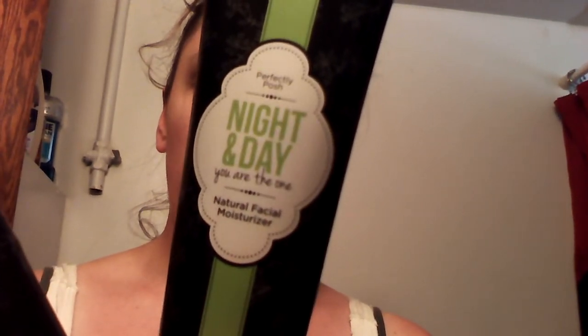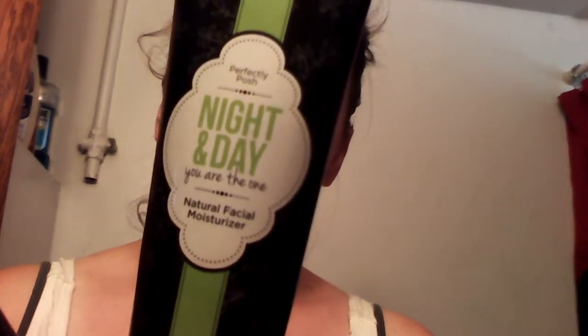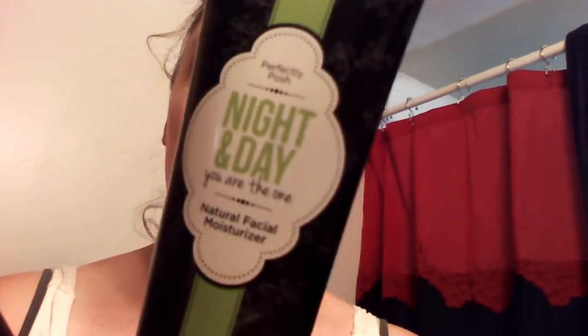The Night and Day moisturizer has essential oils in it, natural fragrances, and it does not have any dyes or sulfates in it. This will leave your skin smooth every single day and night. You just put it on your face and also your neck.